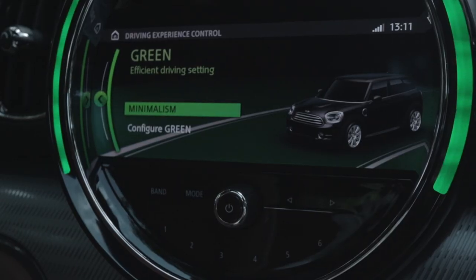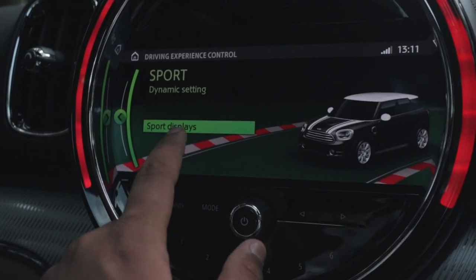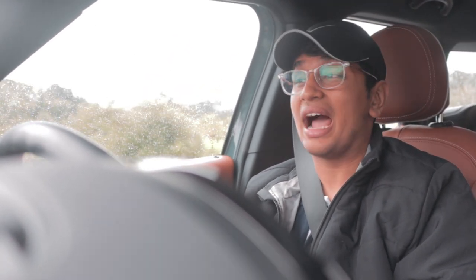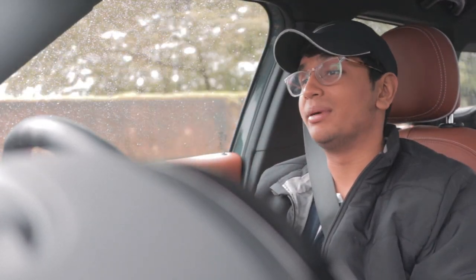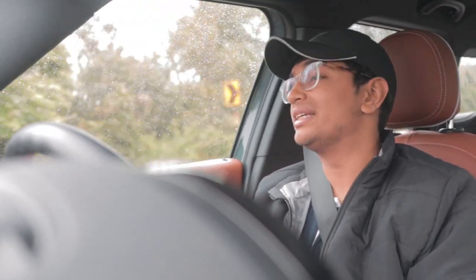It has three driving modes: green, mid, and sport — green being the most efficient one. Honestly, the efficiency of this car is not that great. We've driven from Pune all the way to Lonavala on cruise control in green mode, not going above 100 km/h, and the car is only giving us 9.4 km per litre, which is kind of weird. Mini Coopers and Countrymen both have a tendency to drink quite a lot of fuel, so I'm guessing this will be no different.